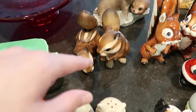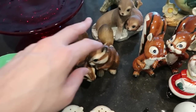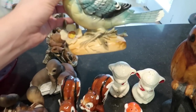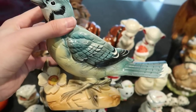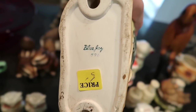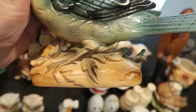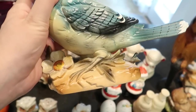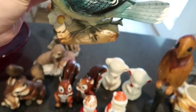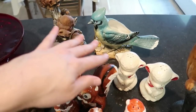Then we have this really pretty bluebird — actually it's a blue jay planter. It was trying to sell for $5 but I will do much better than that. It's a really nice Japan piece in great shape and this one should sell for $20 to $22 — it's very nice.